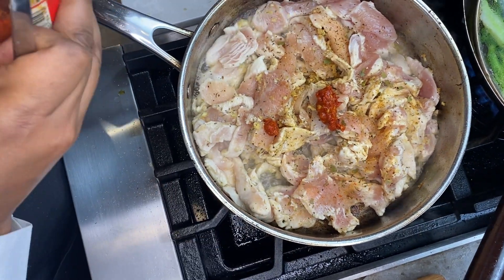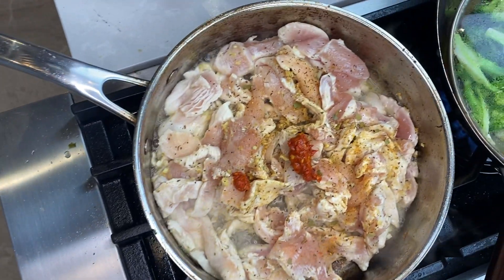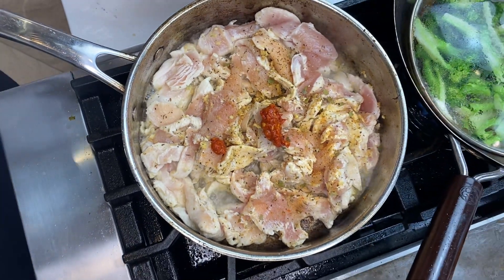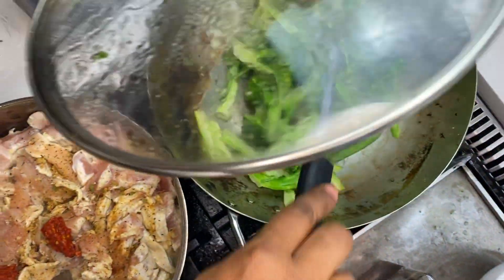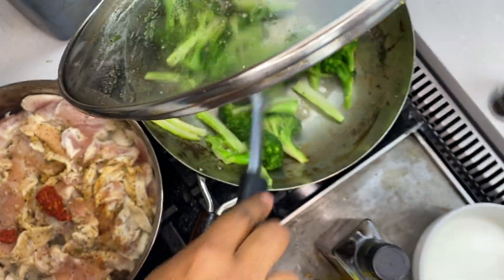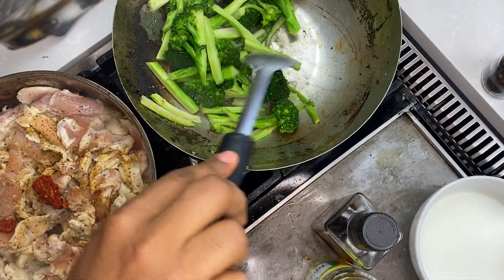Now this is a hot chili pepper — it's called harissa, it's just ground red chili. Our broccoli is steaming up perfectly. You can see it's steamed up perfectly — I'm not gonna overcook it.